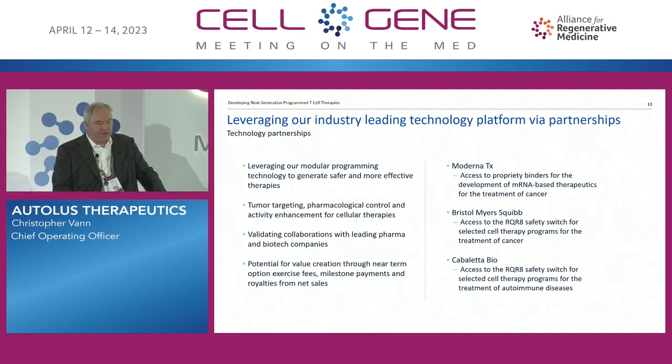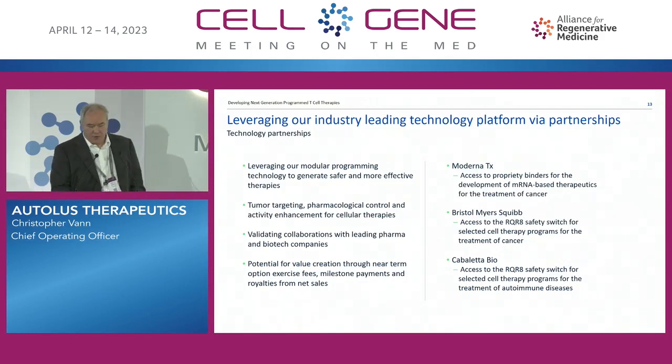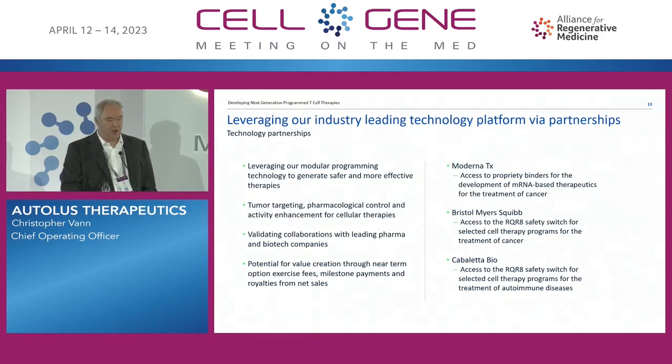We have this broad array of technology, but being a relatively small biotech, one of the things we're looking to do is advance value creation through collaborations. Moderna are working with us for proprietary binders for the development of mRNA-based therapies. BMS are using our arcuate safety switch for some of their oncology programs, and Cabaletta are using the same switch for some of their autoimmune disease programs.